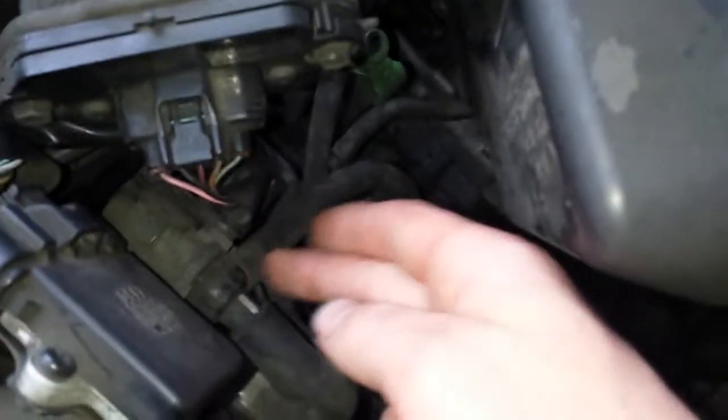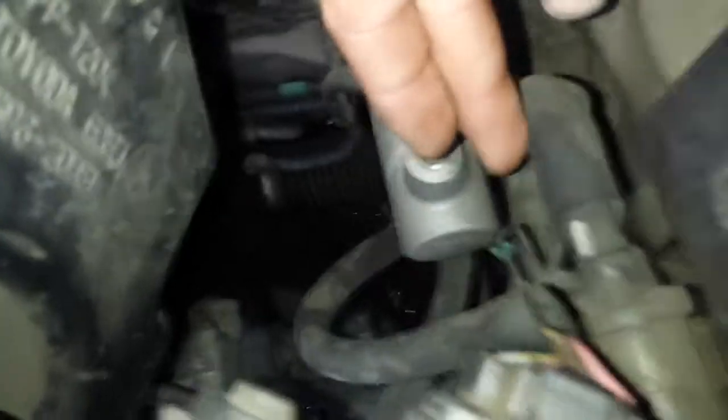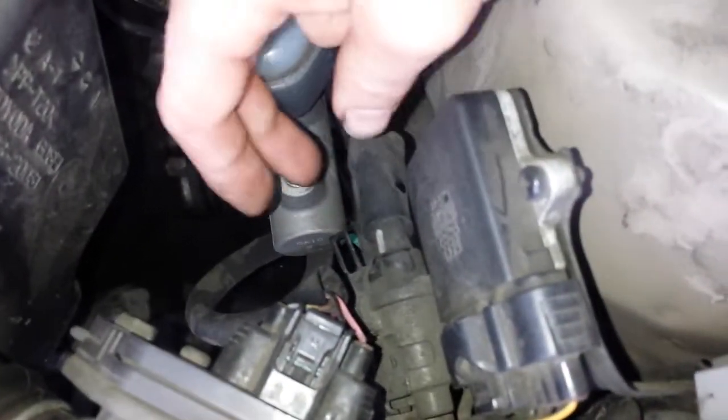So right next to the air cleaner, there's that VSV right here. This goes to the EVAP canister. So the EVAP vent solenoid — EVAP canister vent solenoid is right there.